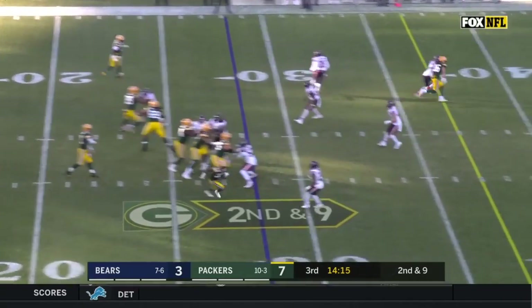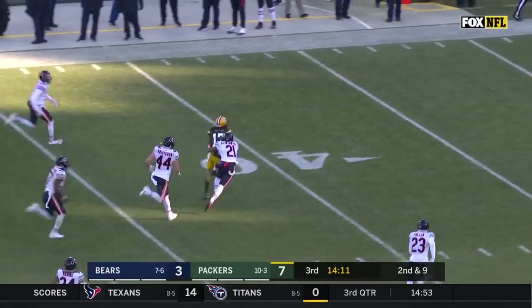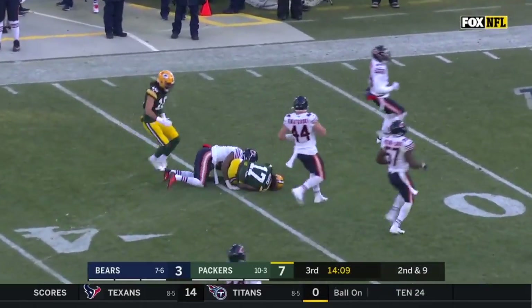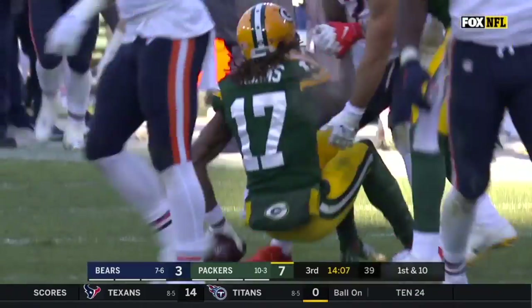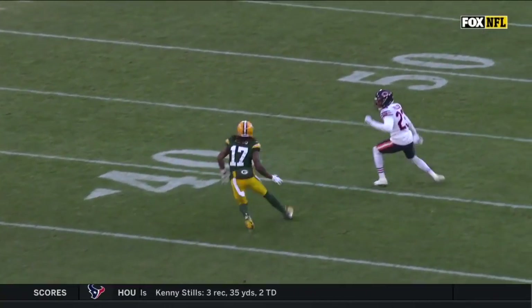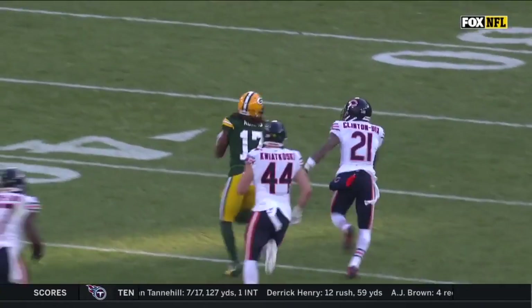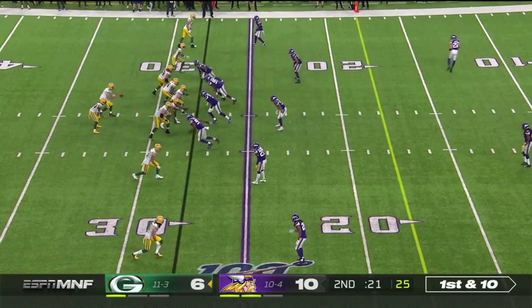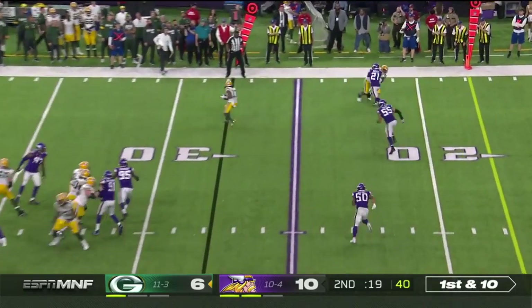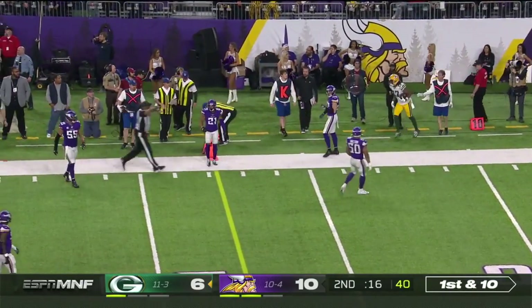On second down, it's a fake for Rodgers, who fires over the middle — it's caught by Davante Adams with room to run! Adams finally taken down inside the 40. They deal with RPOs, and there's a little slip on the outside in the coverage by Fuller. He gets it quickly out to Adams, who tiptoes and makes the most of it.